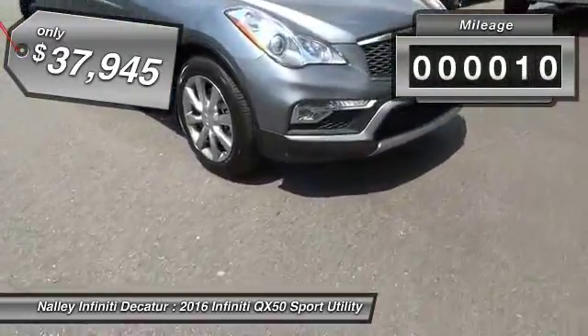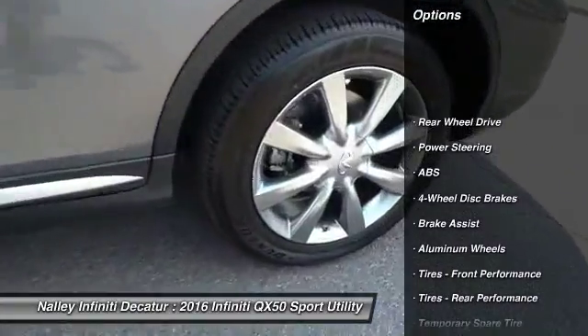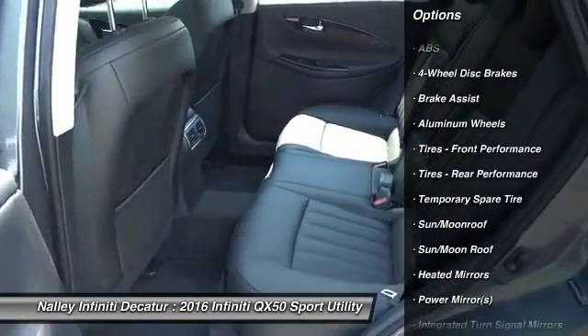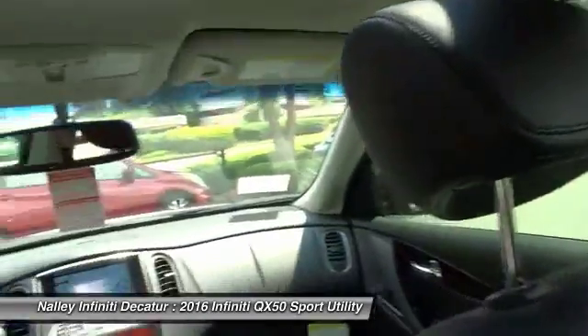This vehicle has less than 100 miles. Here are some of this vehicle's great options: keyless entry, power passenger seat, steering wheel audio controls, anti-lock braking system, leather-wrapped steering wheel, Bluetooth, moonroof, power steering, adjustable steering wheel, four-wheel disc brakes.